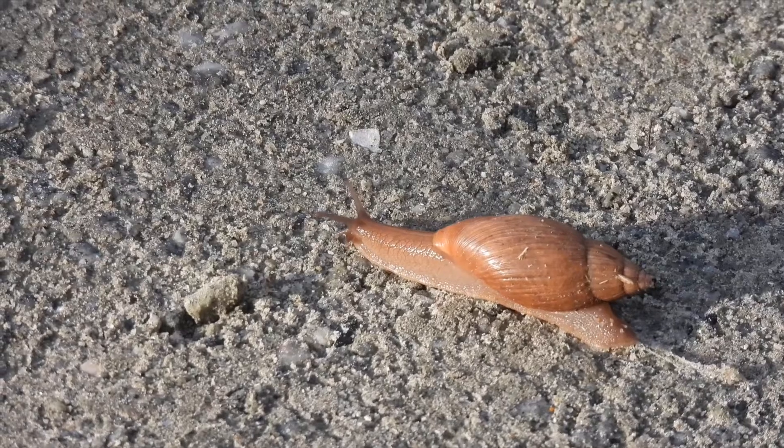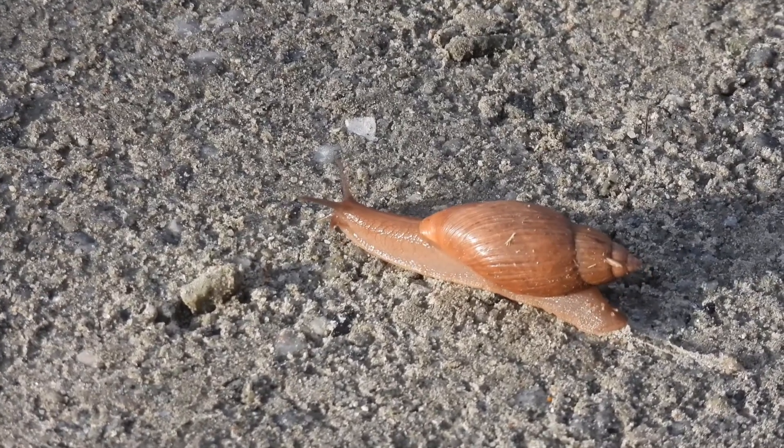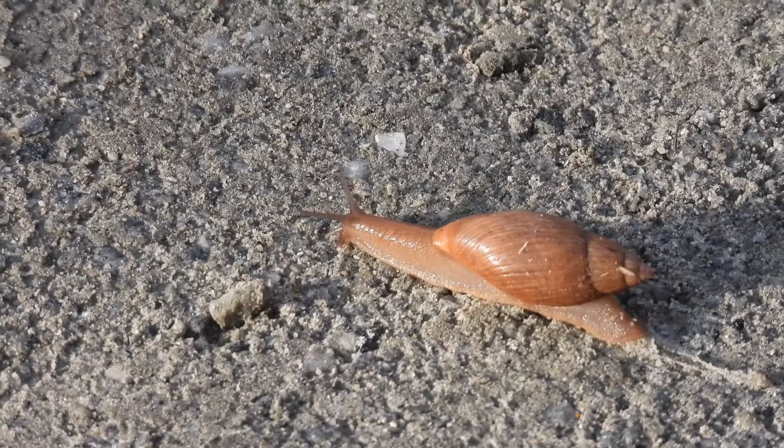On a spring morning, a snail is moving across the road. This is a rosy wolf snail, a large land snail.